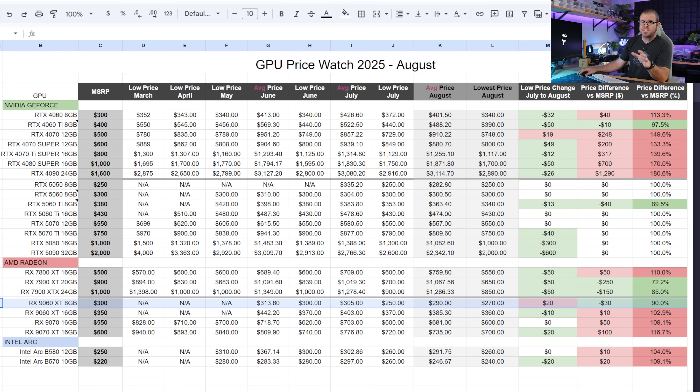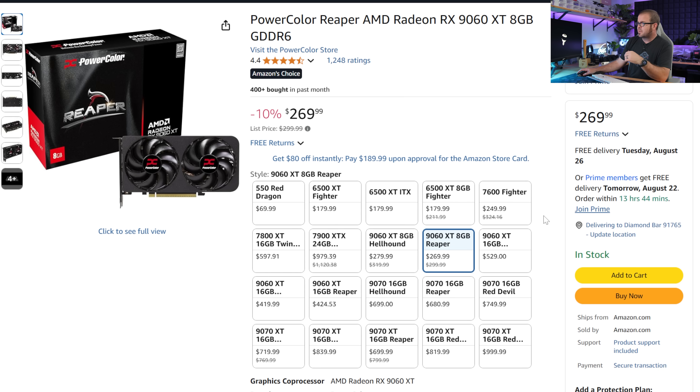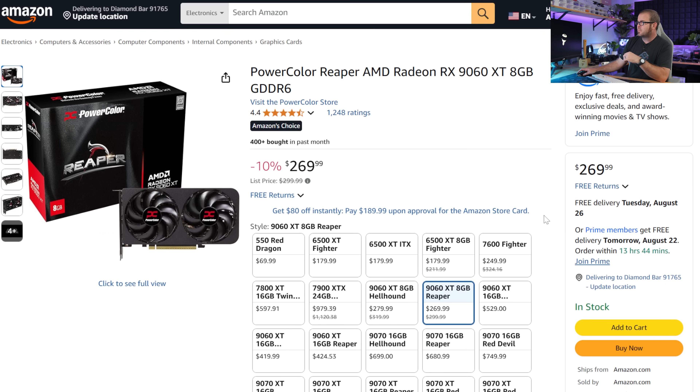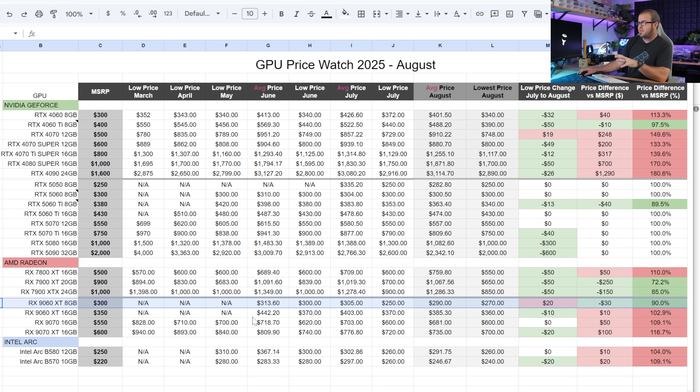For the $250 to $300 budget range, my number one pick is the RX 9060 XT 8GB. The lowest price went up $20 — it was $250 last month, now around $270 — but it's directly available on Amazon, no mail-in rebate required, in stock and ready to go. While it only has an 8GB VRAM buffer, it's at least $30 less than the 5060 XT 8GB and should outperform both the 5060 XT 8GB and the 5050 XT 8GB.